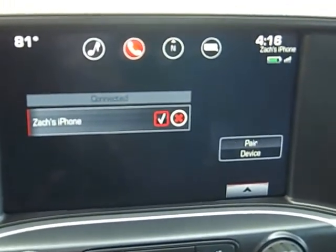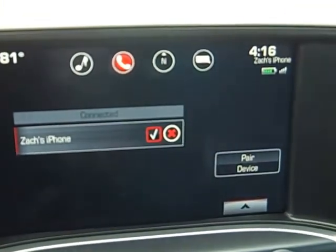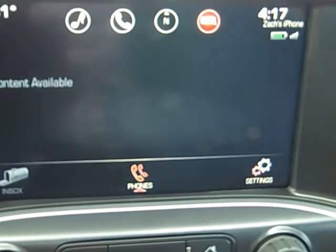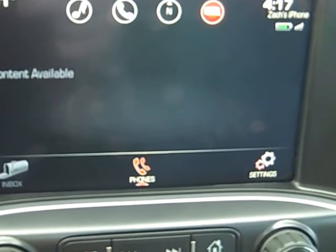Now every time you get a text, get a phone call, or play your music, it's going to come through here and you're going to hear it free and clear. If you hit the text button you'll be able to see all your text messages there. There's also a button you can use to have it play back so you can hear them all.